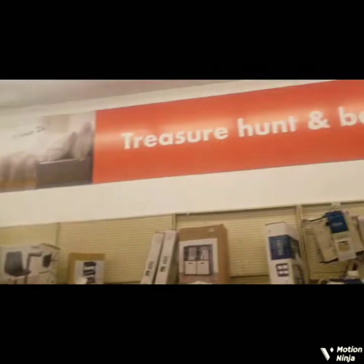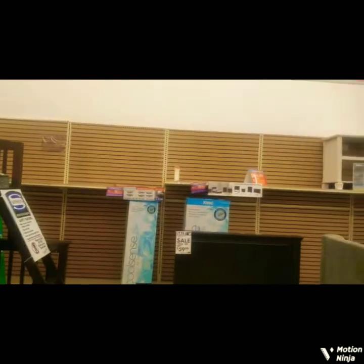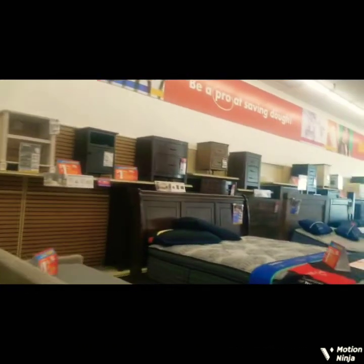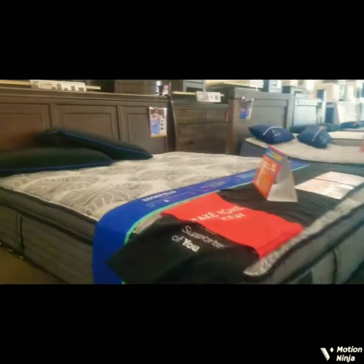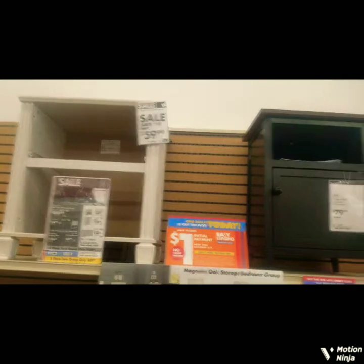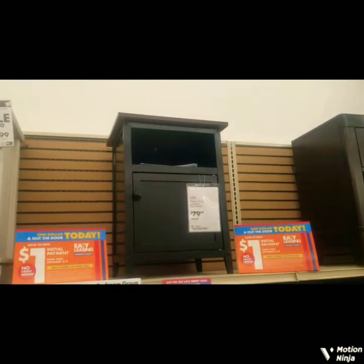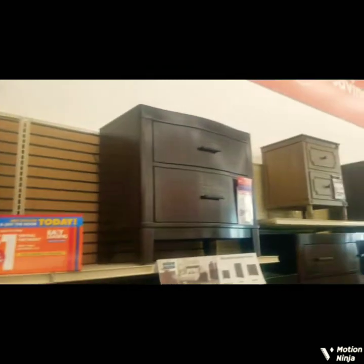So this is the furniture section at Big Lots. I can't afford any of this today — like a dresser, which they have over here. Nice bed, I wish this was my bed. This is $79, it's an espresso nightstand. That looks like a nice drawer.